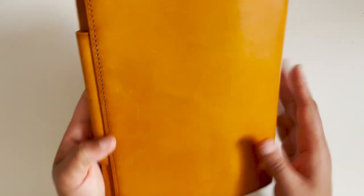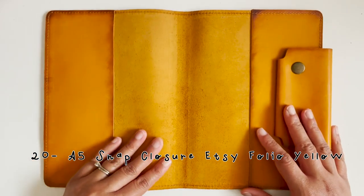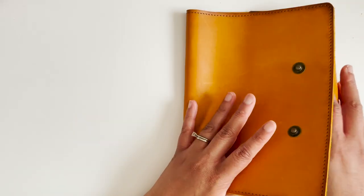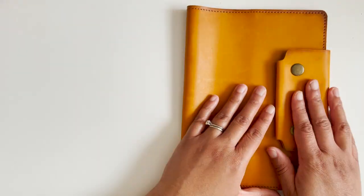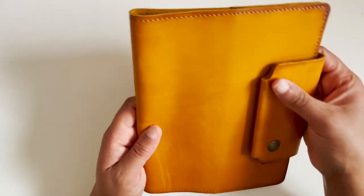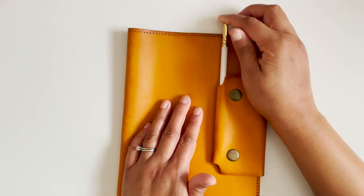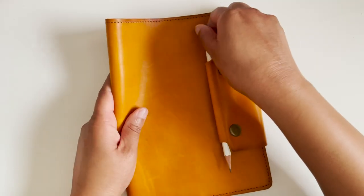The second A5 is one I got off Etsy—I've mentioned it a couple of times and others may have told me who the seller was but I can't remember. It has a snap closure, but if you have a chunky notebook the snap won't close—it's only for those who keep their A5 pretty straightforward and don't overstuff it. It also has a slot where you could put a pencil, so it's great if you like to draw and want to keep your pencil in the cover.